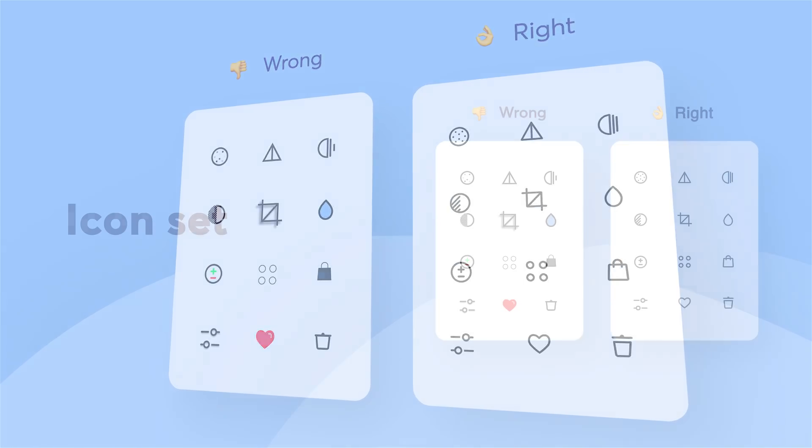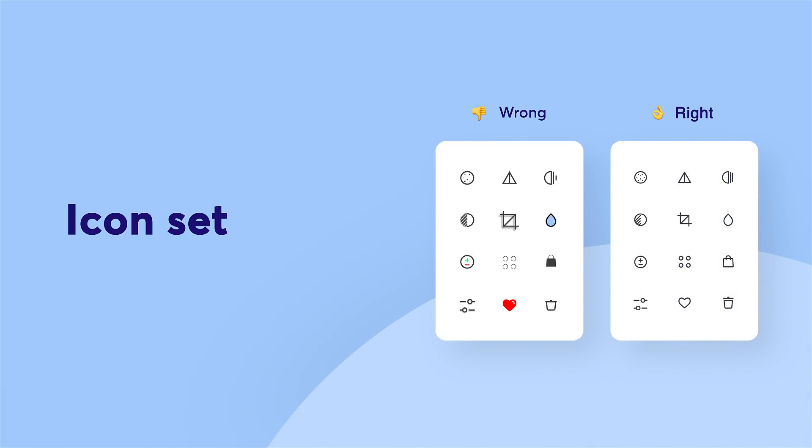But one thing remains unchanged: the compliance with the uniform style of icons within a given set. Designers don't always pay attention to this and make icons in mixed styles, adjusting them to the environment where they will be displayed.